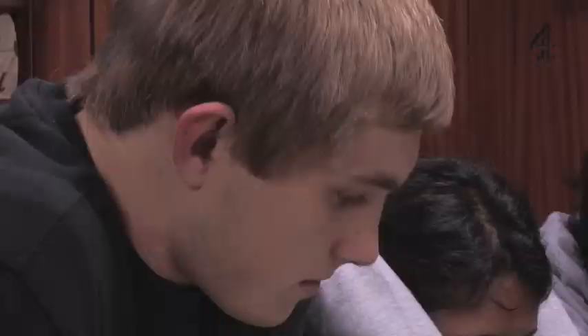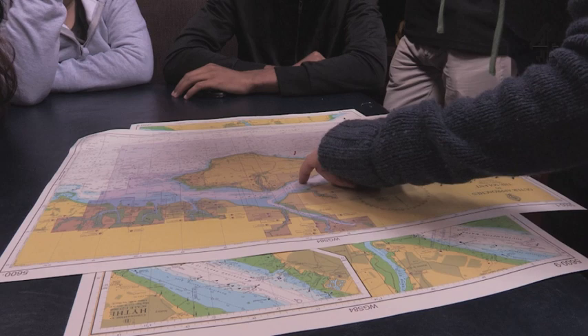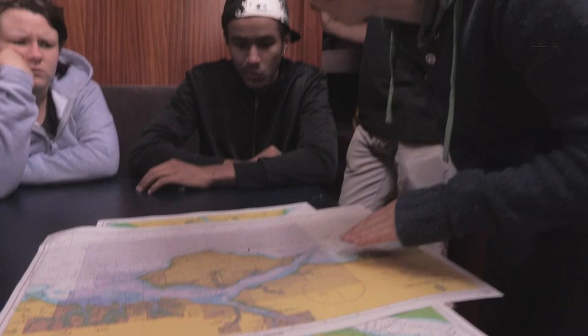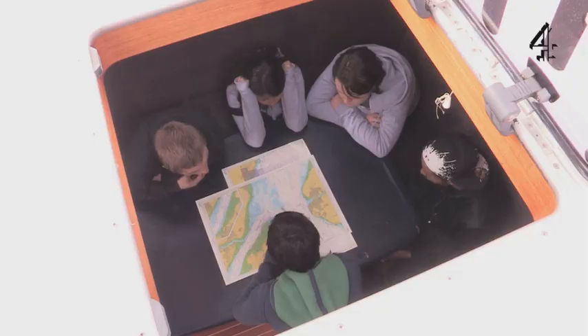The entrance to the Beaulieu River is quite interesting. If you look at this chart, the yellow is land — the mainland. The blue bit is getting shallow, so not a lot of water. The green bit is actually mud when the tide goes down, because the water comes up and down with the tides. So you've got to be quite careful — time it, and also just stay in the right place.